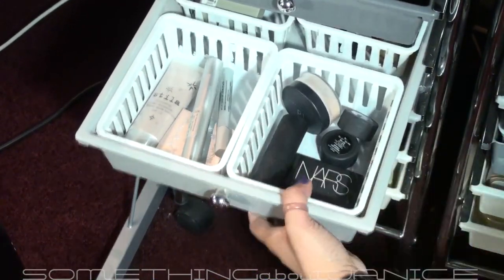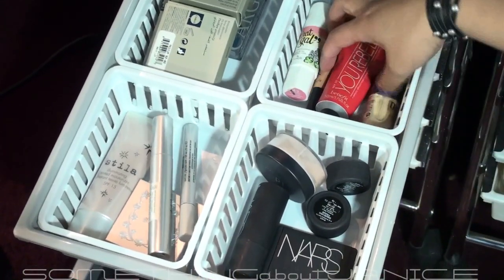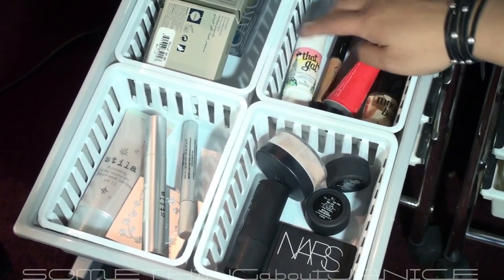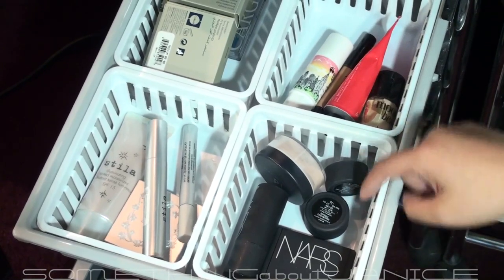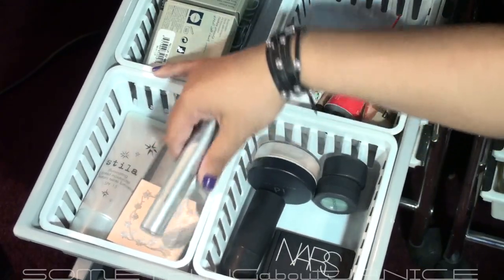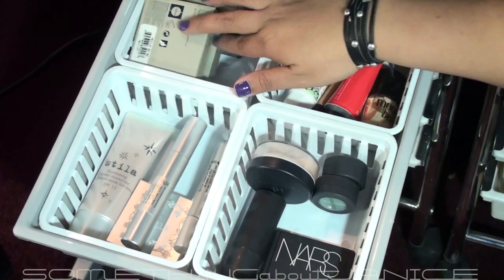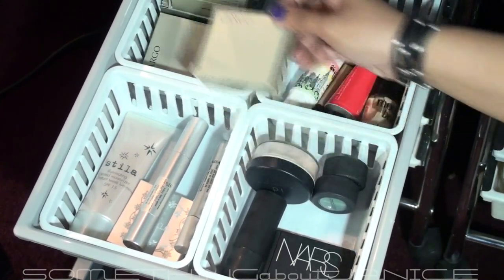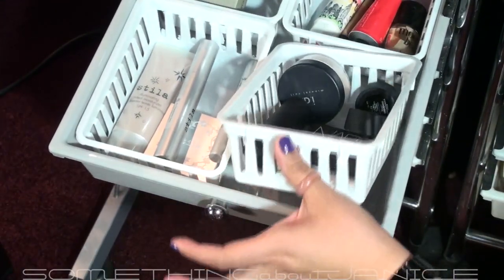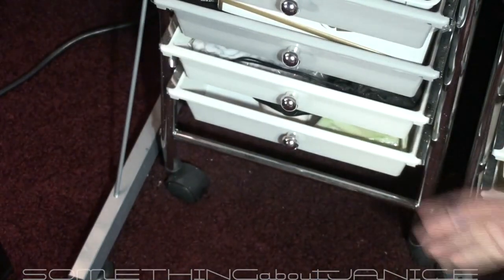This drawer is other high-end makeup with no particular order. I have Benefit items — Moonbeam, the tinted moisturizer primer — some NARS items, Smashbox items, Bare Minerals mineral veil, some Stila items with eyeshadow and moisturizer, some eyeliners I haven't used, some Cargo things still in the box that I got at 75% off. These white drawer dividers I got at Walmart for like a dollar for a pack — really great for organizing.